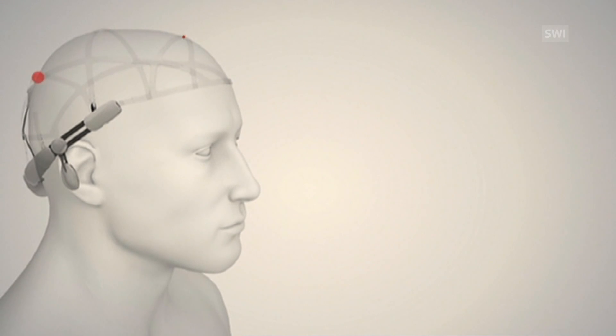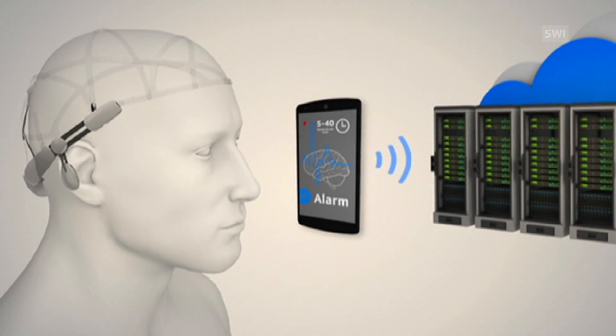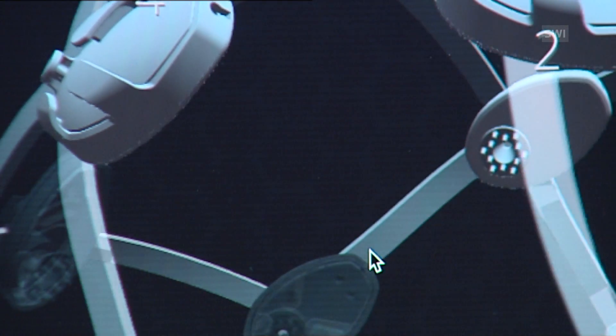The device carries out a test called an EEG, recording electrical impulses from the nerves in the head. The data is sent to a smartphone via Bluetooth and from there to a server. The brain waves are then evaluated in real time. If an abnormality is detected, the patient receives a warning on their phone within a minute.